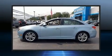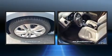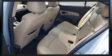Climb inside the 2011 Chevrolet Cruze. This four-door, five-passenger sedan has just over 90,000 miles. It features a front-wheel drive platform, an automatic transmission, and an efficient four-cylinder engine.